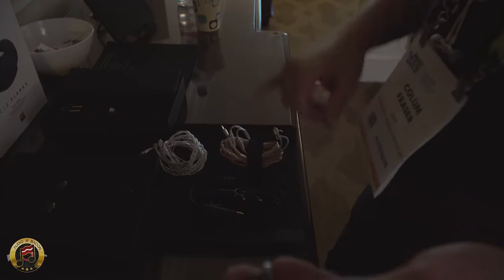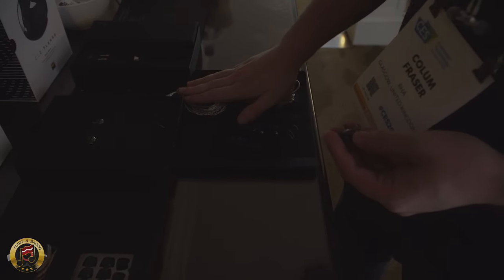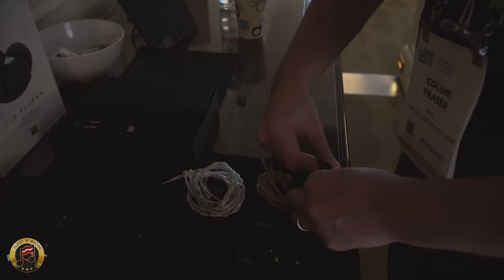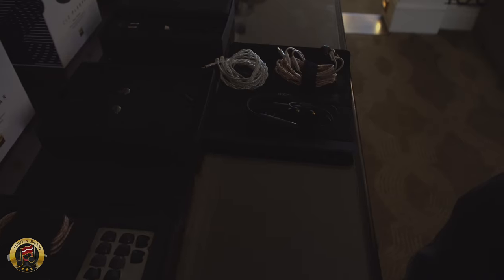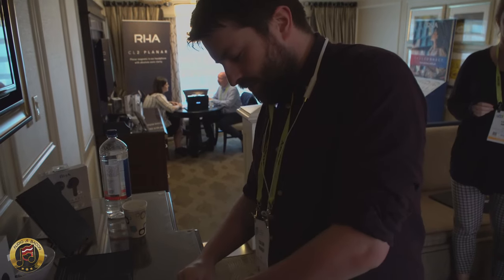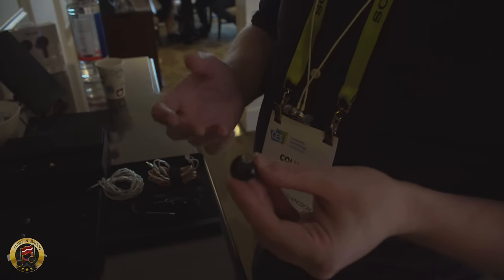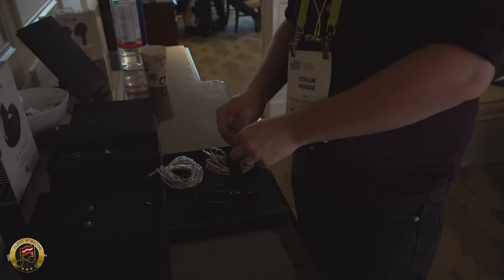The CL2 comes with three cables: a wireless neckband with 12 hours battery and aptX, a silver-coated 2.5mm balanced cable, and a copper 3.5mm standard cable. It's an amazing headphone — really the first time someone has condensed planar magnetic bearing technology into something that fits inside a closed-back in-ear. The housings are cast injection-molded from zirconium dioxide, a very hard-wearing ceramic that is acoustically great with very low resonance and no distortion.